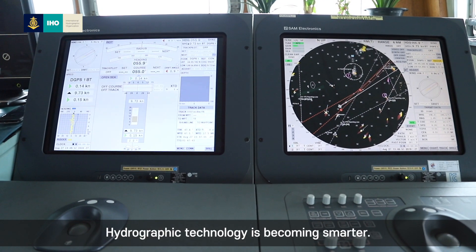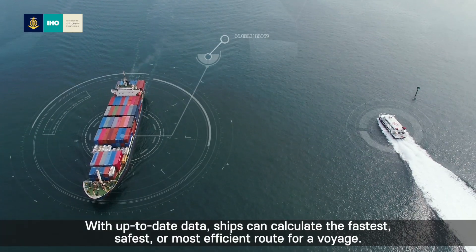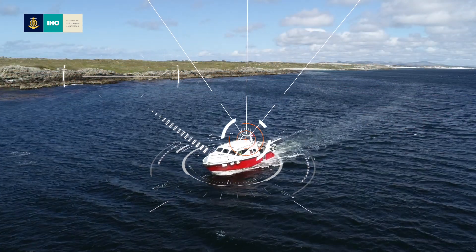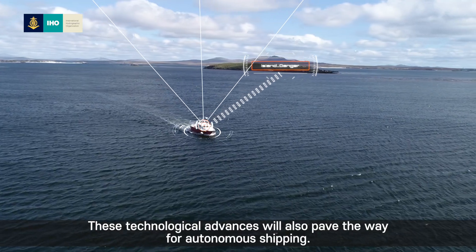Hydrographic technology is becoming smarter. With up-to-date data, ships can calculate the fastest, safest or most efficient route for a voyage. These technological advances will also pave the way for autonomous shipping.